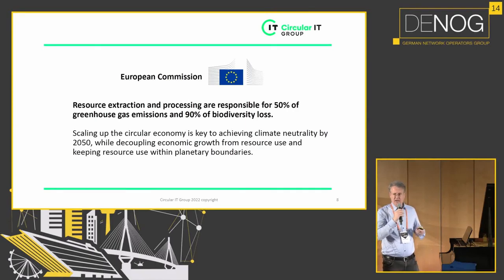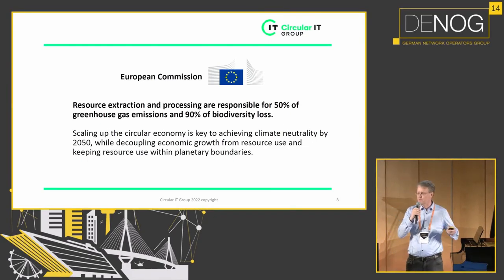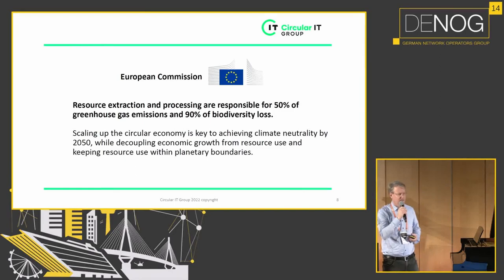The European Commission did research showing that at minimum 50% of greenhouse gas emissions is caused by raw material consumption, and 90% of biodiversity loss is caused by the supply chain of products — meaning raw material mining and production.